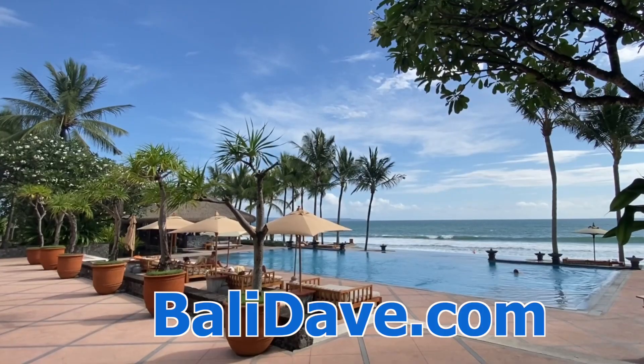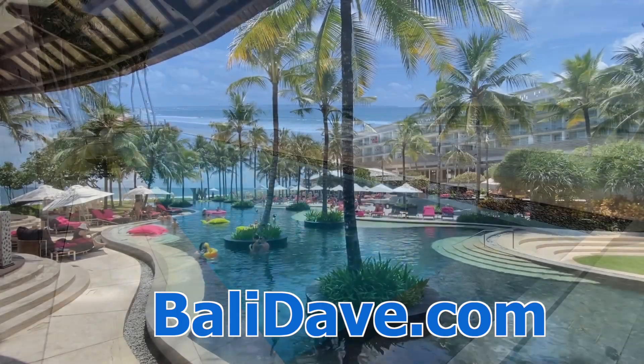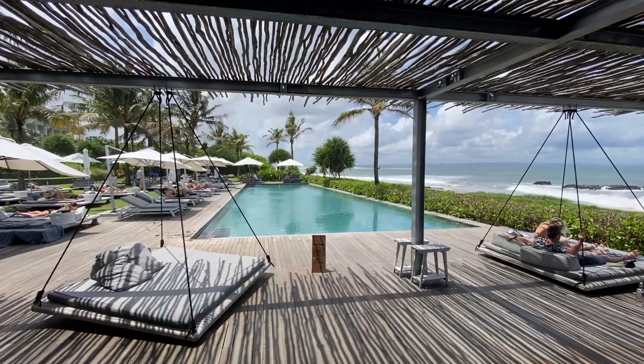For our travel guide and lots more great hotel coverage from Bali and beyond, check out balidave.com to plan your next trip. Thanks for watching.